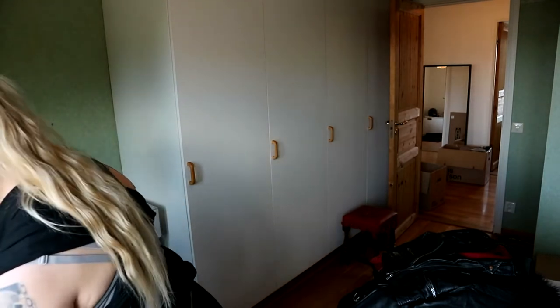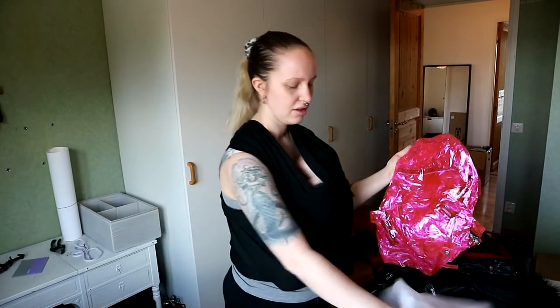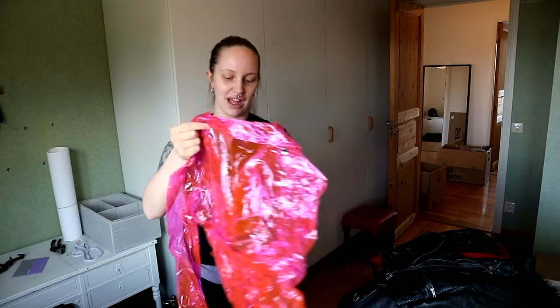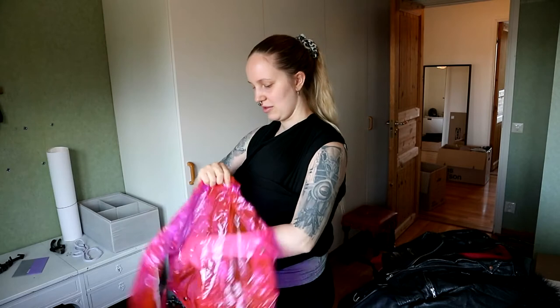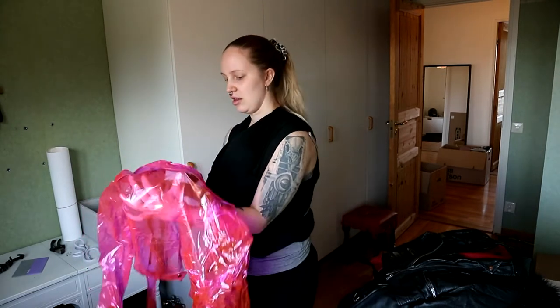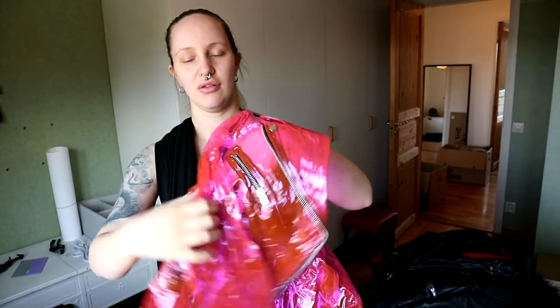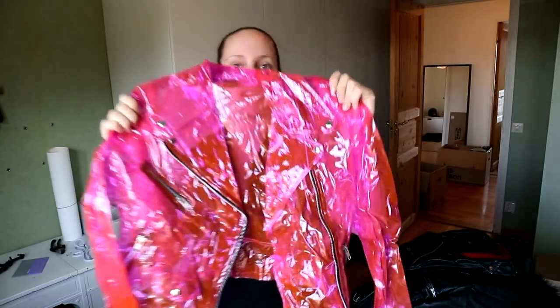My boyfriend's jacket is going downstairs — not in my closet. Then we have the coolest one. I had to protect this from the others so it doesn't get stains. This is so plastic — you've probably seen it on my Instagram from a photo shoot I did. It's a plastic, pink, see-through biker jacket and it's the coolest thing ever.